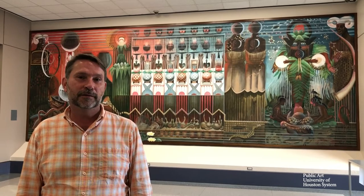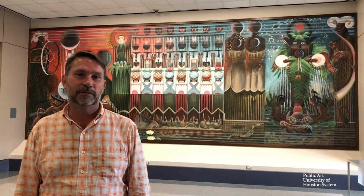Hello everyone, I'm Mike Guidry, Curator of Public Art of the University of Houston System. Today we are at UH Downtown looking at Saltmarsh by John Biggers.